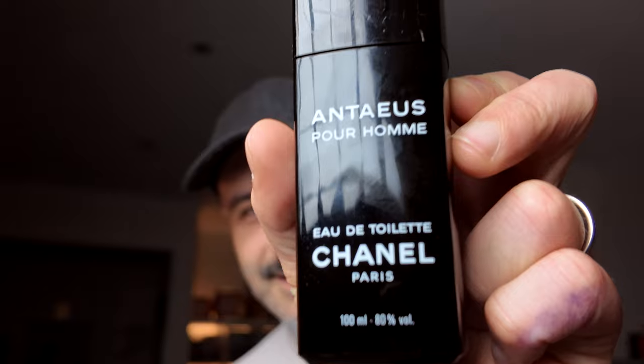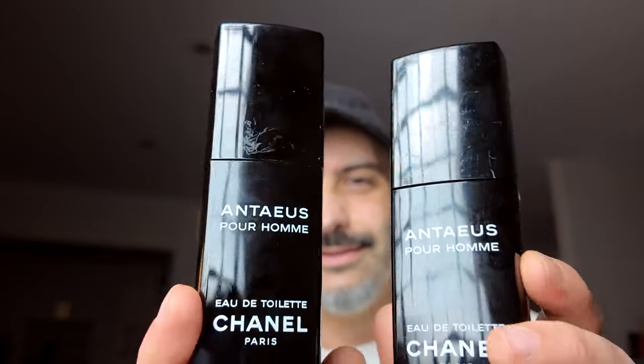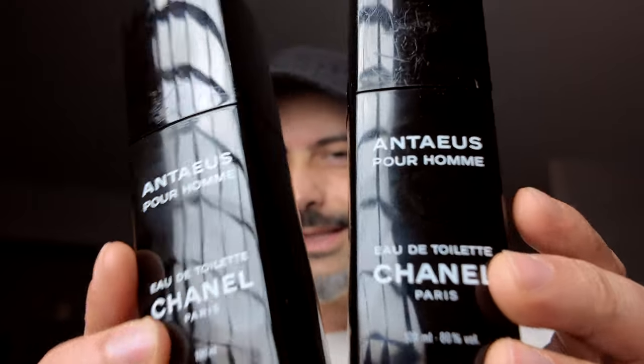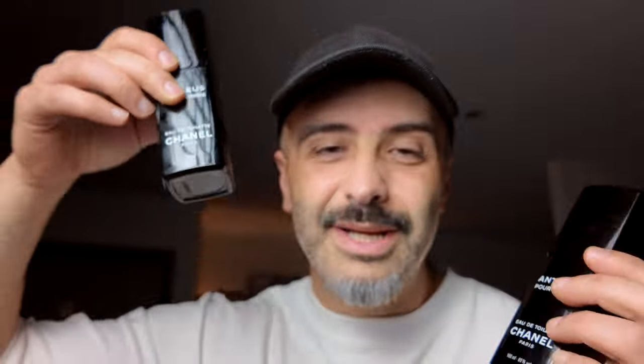We'll kick off with the letter A — and the letter A is for Chanel's Antaeus. I showed you this one last time, which is the vintage Antaeus, and there is another to join it. So there are two Antaei, if that's what you'd call them. There are slight differences. I don't know if there are any experts out there who know Antaeus very well, but I know these are both vintages — maybe one's from the 80s, one's from the 90s.